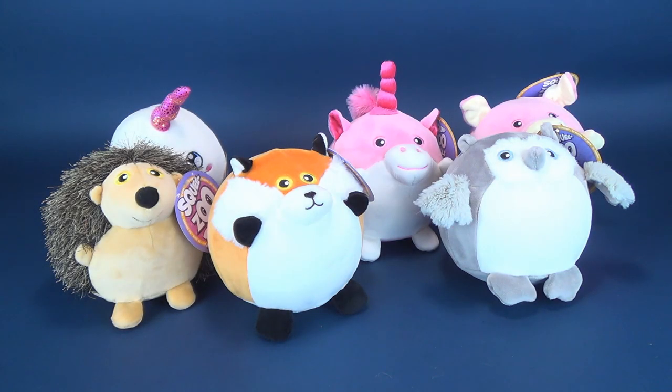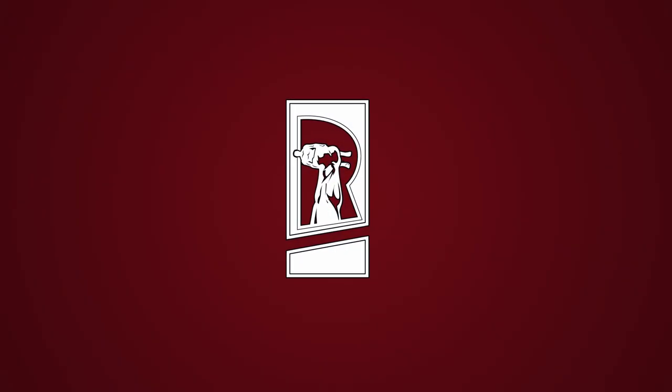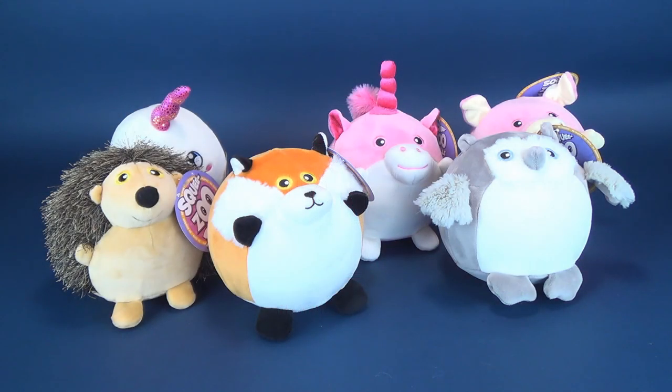How do you make animals even cuter? You make them into adorably shaped gumballs. Okay, they're not quite gumballs, but we're gonna be having a look in this video at the Squeeze Zoo Balls — adorable little animals from the folks over at Bullseye Toys.